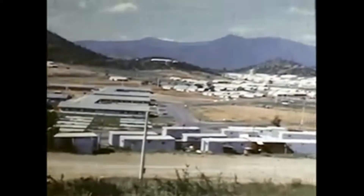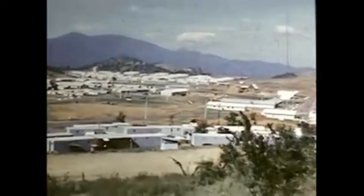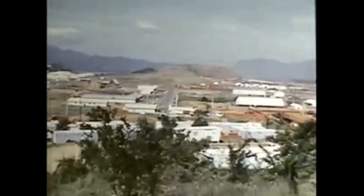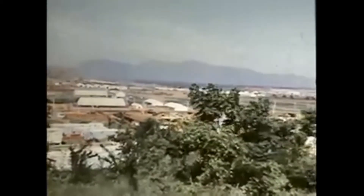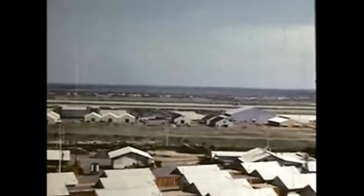This pan shot, taken from the Officer's Club Hill, shows barracks areas, main base support areas, the control tower, and flight line. The F-100, B-57, and Australian Canberra operations areas and the aerial port were located on the near side of the runways, and the C-123 aircraft, maintenance, and operations were located on the other side of the airfield.